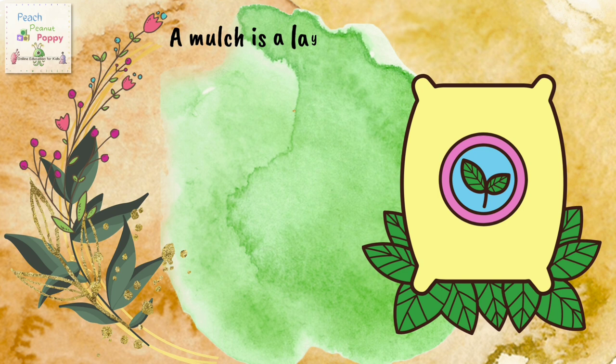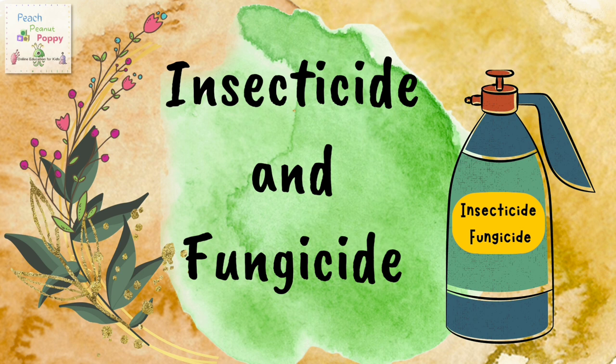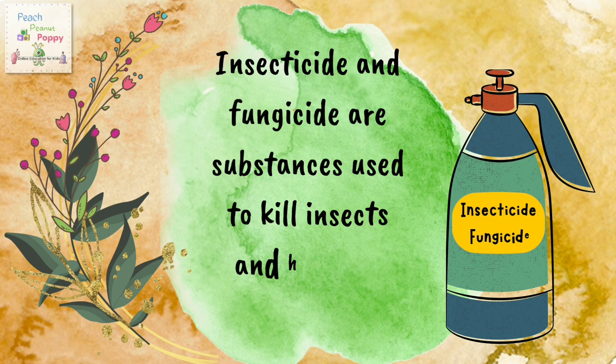Mulch. A mulch is a layer of material applied to the surface of soil. It helps to moisten the soil, improving fertility and health of the soil, and reducing weed growth. Then we have insecticide and fungicide. Insecticide and fungicide are substances used to kill insects and harmful fungus.